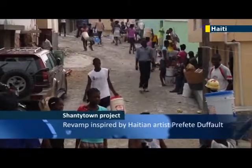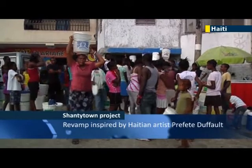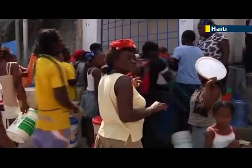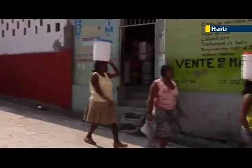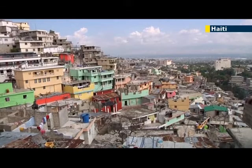Many of the homes in the shantytowns collapsed down the hills during the rainy season, and people still have to make daily trips to wells for water. The project in Jalousie, which is inspired by famous Haitian painter Prefet Dufolle, who passed away last year, is expected to take a total of six months to complete.